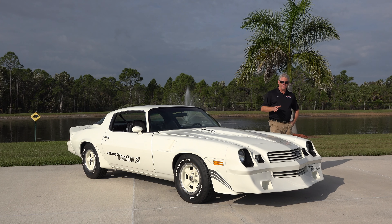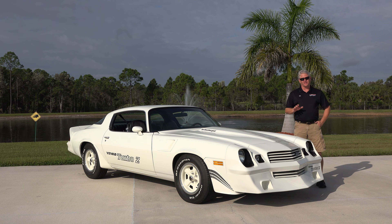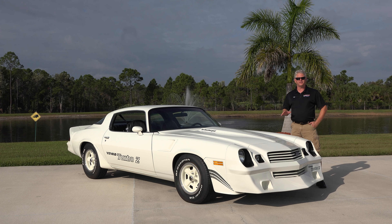The really rare and unique part about this car is that it is the last Yanko Camaro that Don Yanko produced. In the collection we have over 30 Yanko cars, and we were fortunate enough to have the first Yanko Camaro produced and the last Yanko Camaro produced by Don Yanko at his dealership.